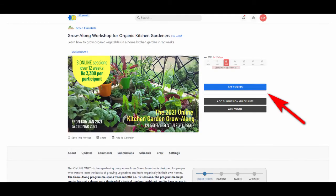In summary, the Green Essentials Grow Along is a different kind of learning experience designed for folks new to kitchen gardening that allows you to learn at an easy pace. If you'd like to join our online 2021 Grow Along for Kitchen Gardeners, please register at hasgeek.com. You can also find the program registration link at our Facebook and Instagram pages — just go to fb.me/greenessentials.